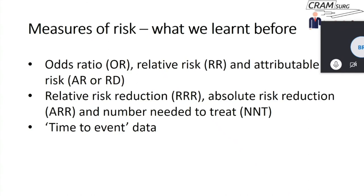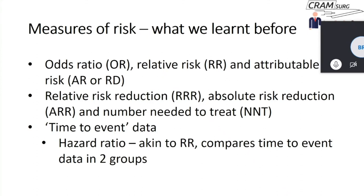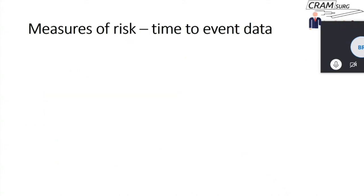When we talk about time-to-event data, we're interested not only in whether a specific event happens — such as death, wound infection, or hernia recurrence — but also in when that event happens: does it happen early during follow-up or does it take many years? Hazard ratio is the risk measure used for time-to-event data; it's very similar conceptually to relative risk and compares time-to-event data in two groups.